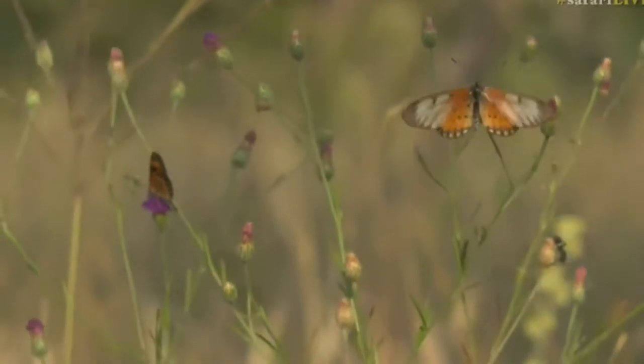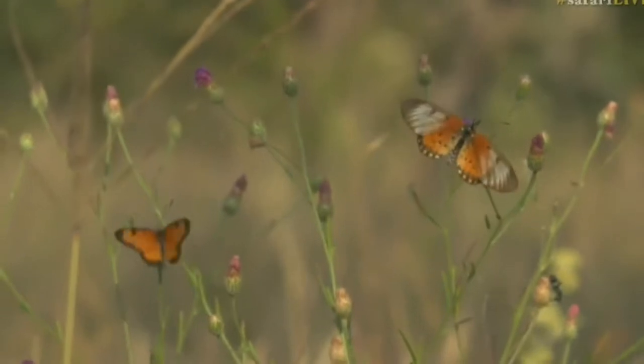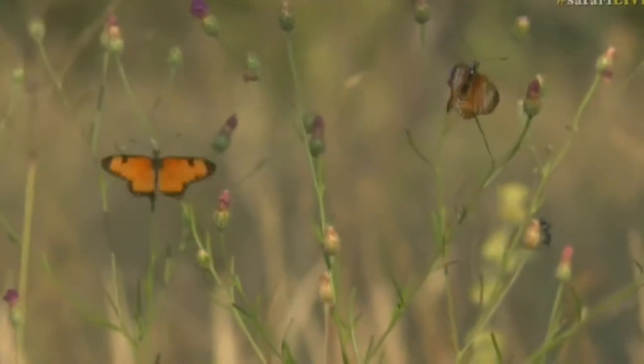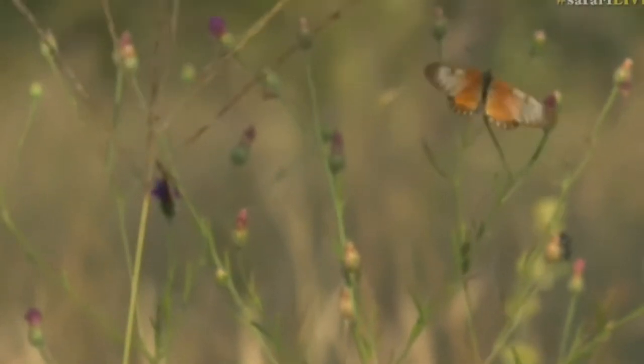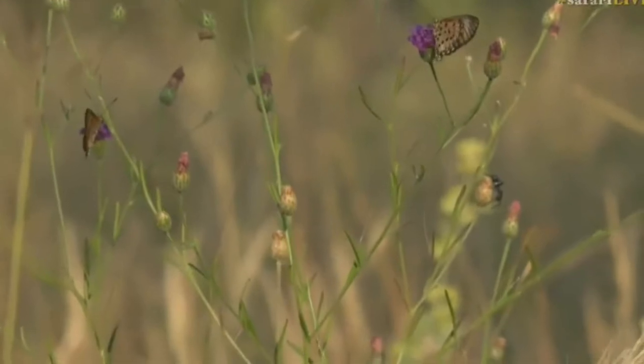Looks like a garden Acrea but could be another kind of Acrea, and then a clean spot Acrea as well — the plain orange one with one or two spots on it. In fact, there are lots of butterflies feeding on this Vernonia plant, so that's three of them.